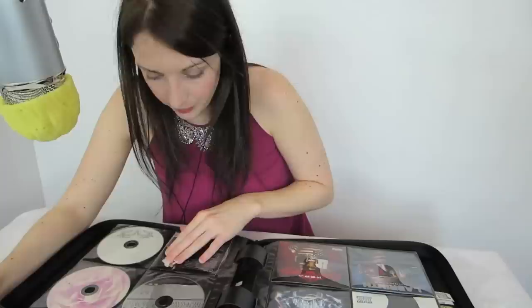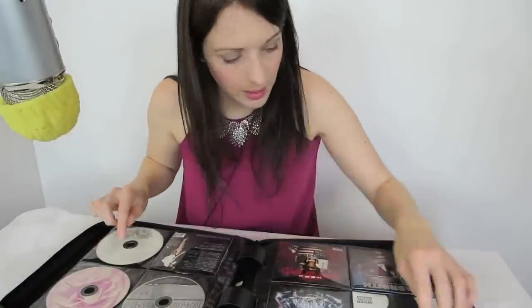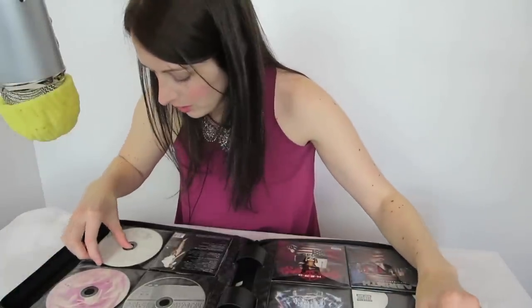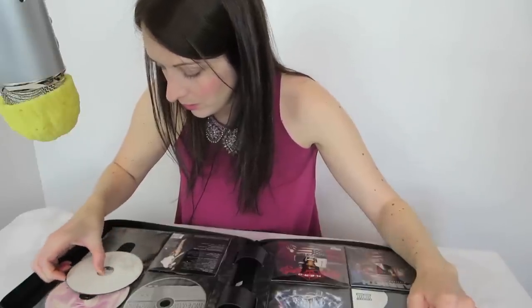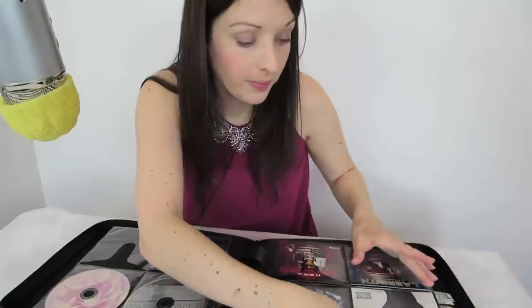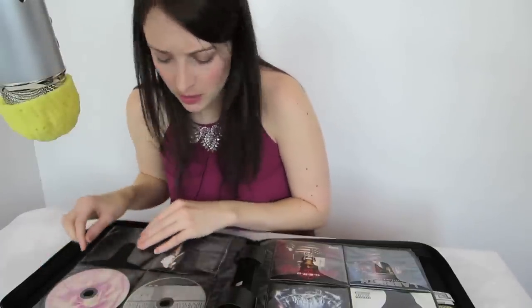Rihanna - big fan, got most of her albums. I don't really buy albums from everyone; it's just if there's a cluster of songs they release that I enjoy, I'll buy the album. I'm a little bit OCD about this case because I spent a long time organising it, and when things aren't in the right place I'm not happy.